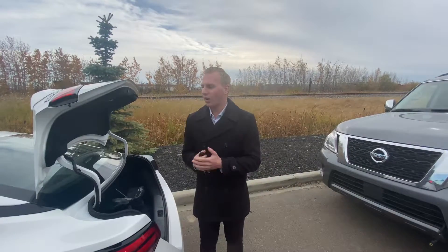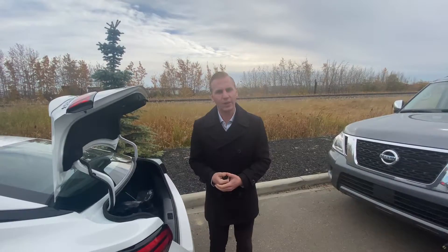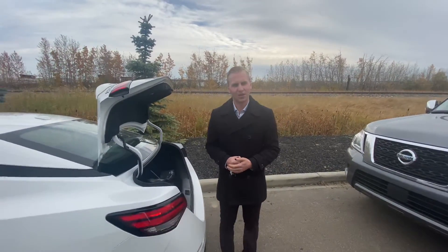With all that being said, I do have some pricing put together for you on one of these vehicles. As soon as you have a chance, just give me a call back at 780-769-0060 and we can discuss it further. Thank you so much.